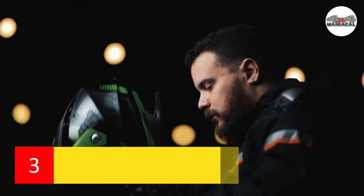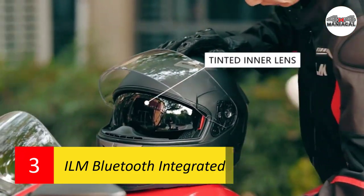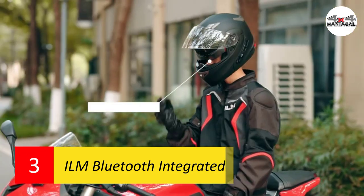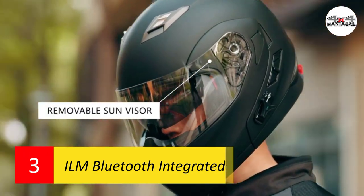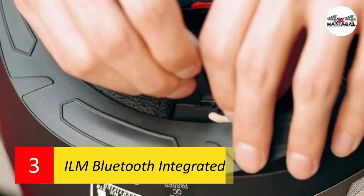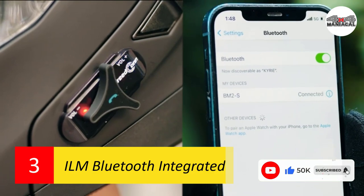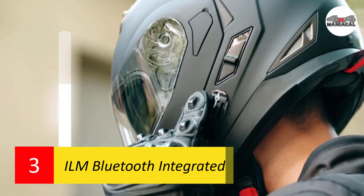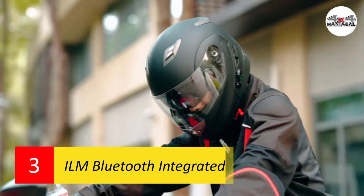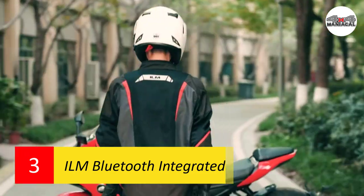Number three: ILM Bluetooth Integrated Helmet. The ILM Bluetooth integrated helmet has a battery life that supports eight hours of talk time and 110 hours of standby. This full-face motorcycle helmet has an intercom system that allows a maximum distance of 1,680 feet between two riders. Riders will be able to answer or reject incoming phone calls and listen to FM radio, music, or GPS navigation instructions, thanks to the helmet's one-touch controls. Noise suppression technology provides riders with the ability to hear high quality audio even when riding at high speeds.